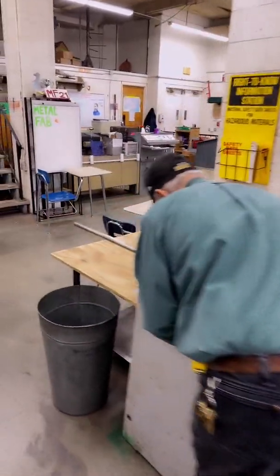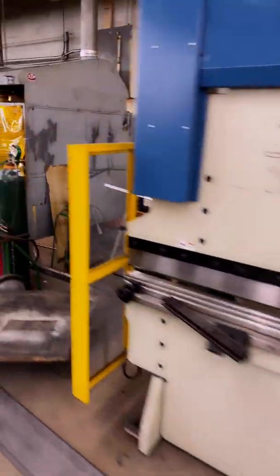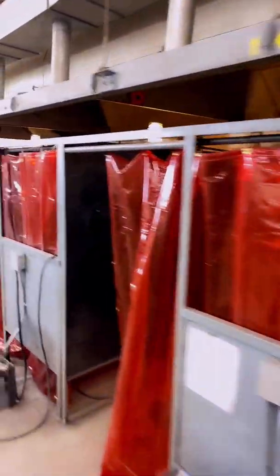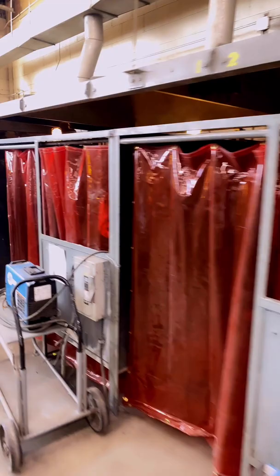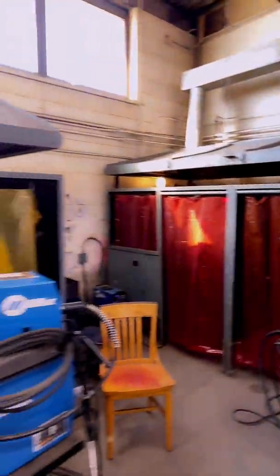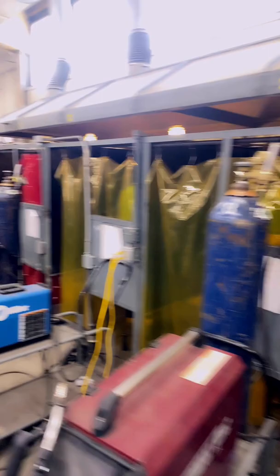We're working on a project over here now. Lots of large equipment and machinery that they learned on this year. These are their welding booths — the students are certified in three different forms of welding. They take their test and hopefully pass; they generally do. They're down here practicing all the time. Lots of hard work.